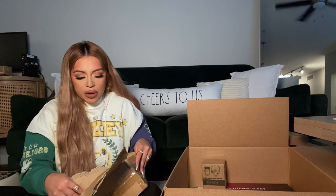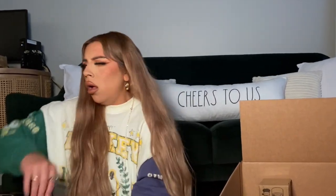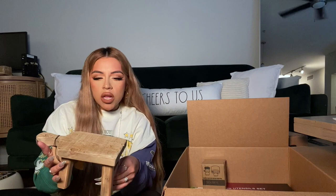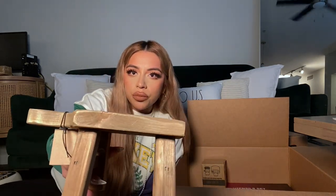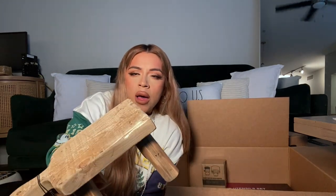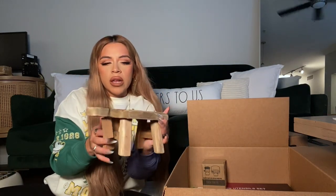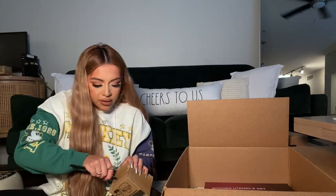Sometimes it's just easier to rip the box and take out the tape. I have been eyeing this little thing for so long — it's this adorable little stool for your kitchen. It can also go in the bathroom as a stand for a candle, soaps, or whatever you want to put on it. It's really light and just so cute.